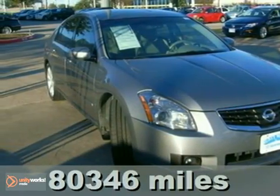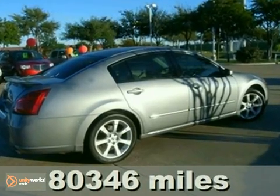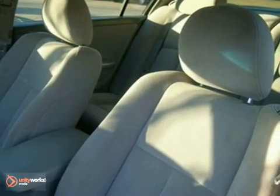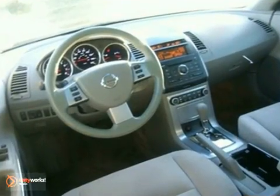Here's a 2007 Nissan Maxima. Standard amenities include a universal remote transmitter, a tachometer, one-touch power windows, leather shift knob trim, and an awesome CD audio system.